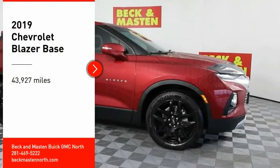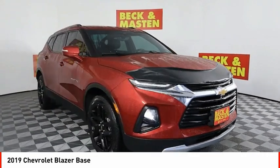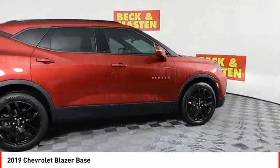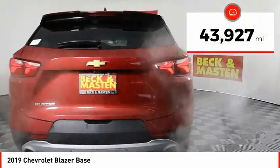Stop by and take a look at the 2019 Blazer. The Chevrolet Blazer is fun to drive around town, comfortable to ride in, and decently capable off-road. This vehicle has less than 45,000 miles.